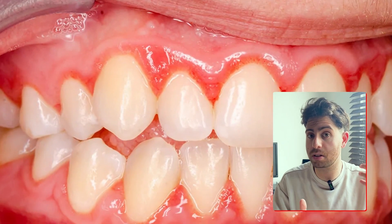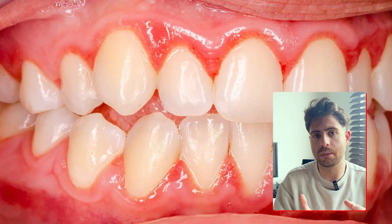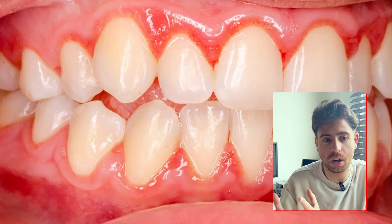Gingivitis is painless. Usually there's no sharp discomfort, there's no visible swelling that you can feel, and there's no symptoms that shout something's wrong. The gums may bleed slightly after brushing or flossing, and often that's usually the only sign.